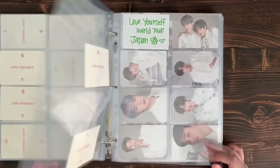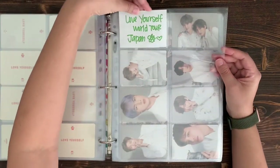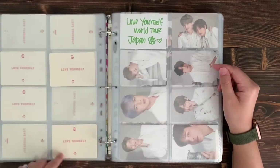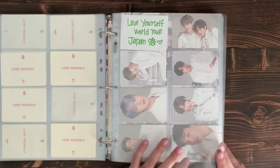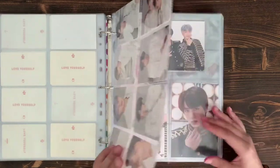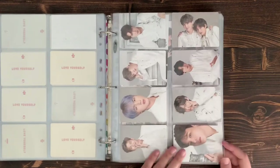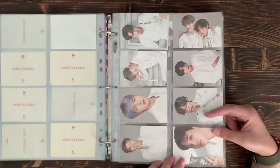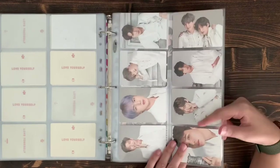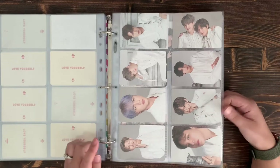I have placeholders within the binder letting me know what other PCs are out there. For the Japanese versions — the red back with white letters — that's the Korean version, and then the Love Yourself Speak Yourself Korean version. I just picked up a full set on eBay that's currently all on one page, and as I pick up more I'll separate it by member, usually in fanchant order.